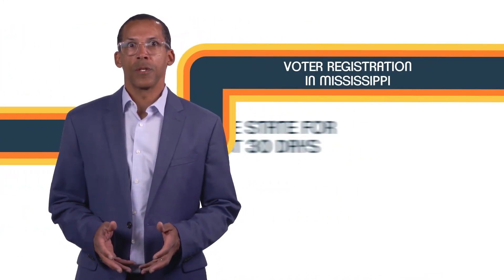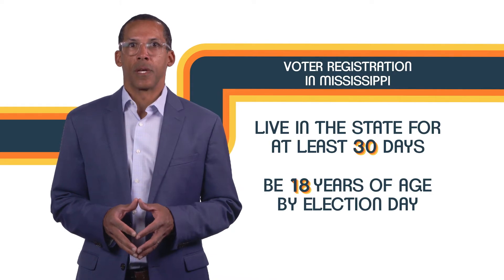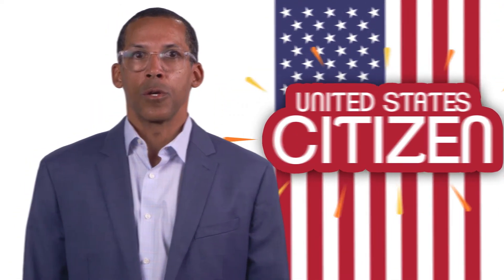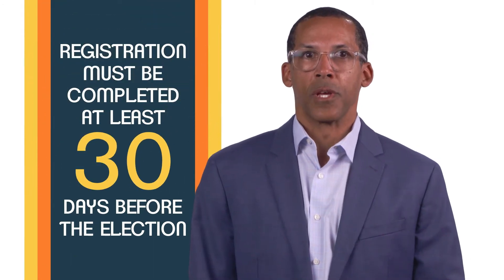If you want to vote in Mississippi, you will first need to register. Voter registration in Mississippi requires you to live in the state for at least 30 days and be 18 years of age by Election Day. You also must prove you are a United States citizen. You can do that with a driver's license, social security card, or other approved identification. Registration must be completed at least 30 days before the election.